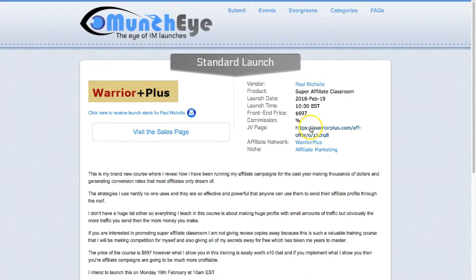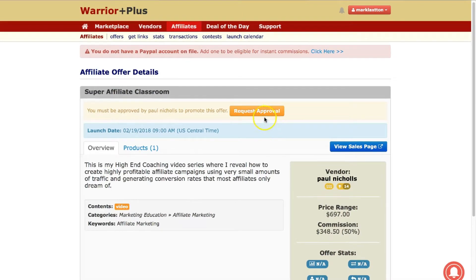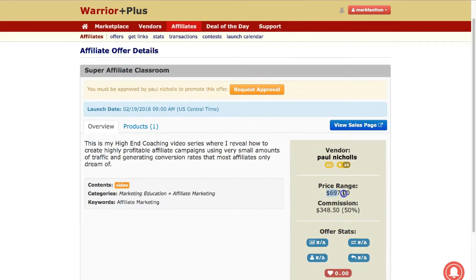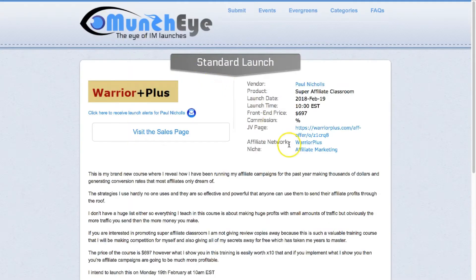There's a JV page link here, and if we click on that, you can see that this takes you to the Warrior Plus page where you can request approval to promote this product. You can see the product price down here, and it's actually 50% commission — so that's $348.50 for every sale you make. So it's on Warrior Plus, and the niche is obviously affiliate marketing.